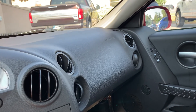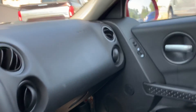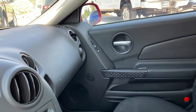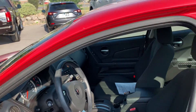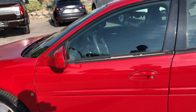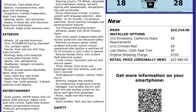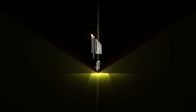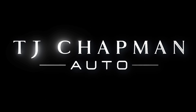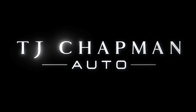That about wraps it up for this Pontiac on the interior. As I mentioned, this vehicle does have a clean title and clean Carfax. For more inventory, visit us at www.tjchavinauto.com. Thank you.